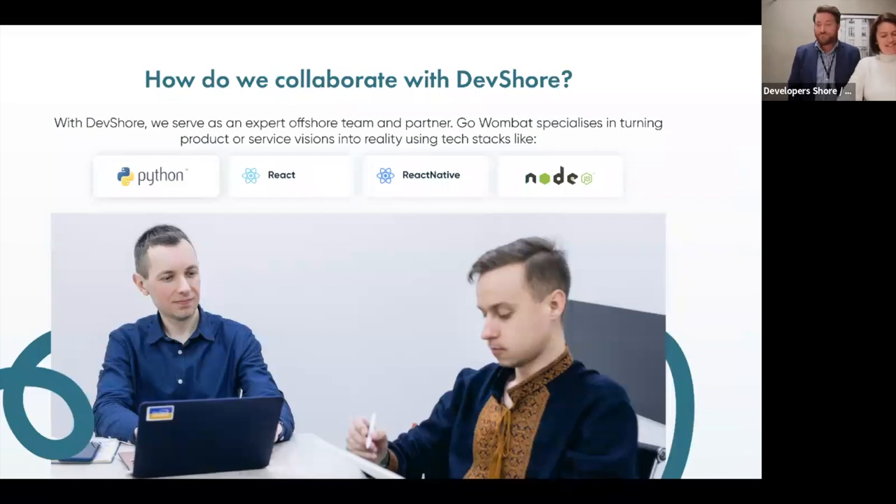Here you can see Mike and our architect German — that's how we work together with Developer Shore as nearshore partners. When Developer Shore has a request, we help with our expertise, which is based on the following technologies: Python, React, React Native, and Node. We opened the Node department just recently but are growing this direction very fast.